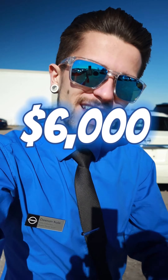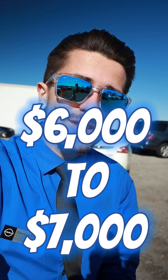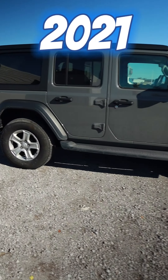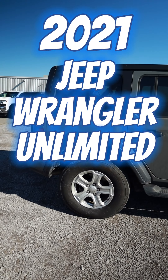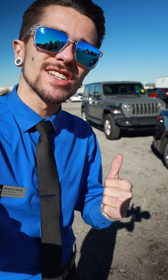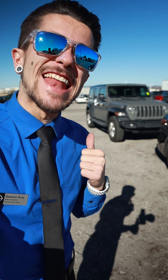That means your car is now worth around six to seven thousand dollars more than what it would have been a couple years ago. Now let's take this Jeep for example — this is a 2021 Jeep Wrangler Unlimited Sport with four-wheel drive.